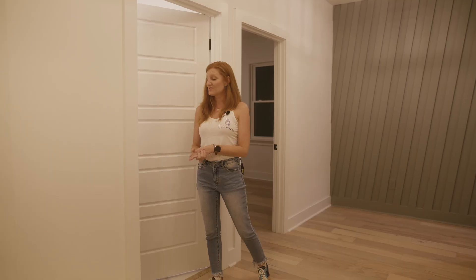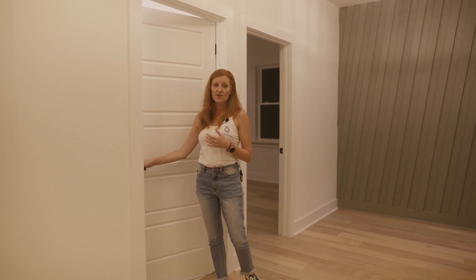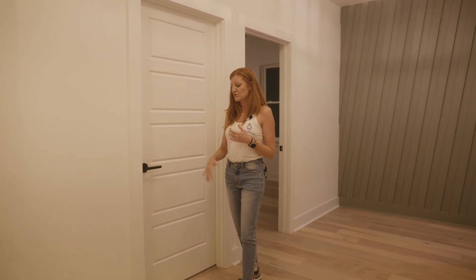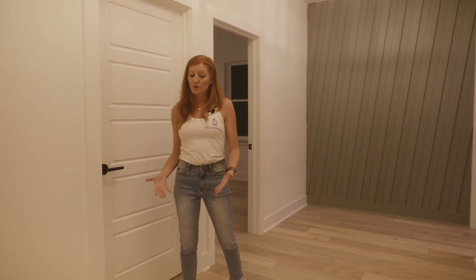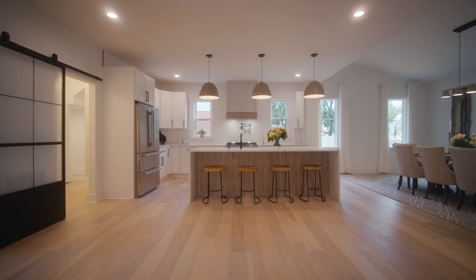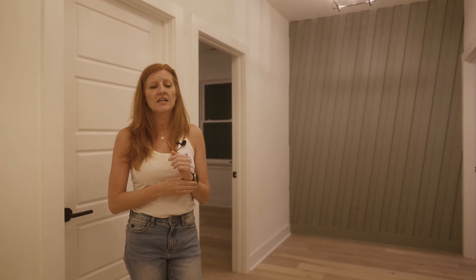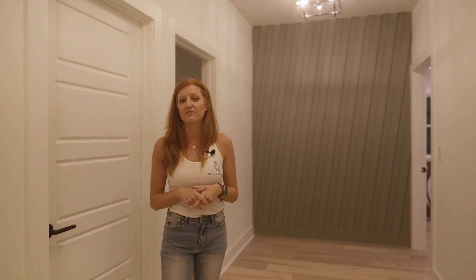Let's talk some numbers. The door package for this house — we used full core doors, which are a lot more heavy and weighty and great for soundproofing — and the door and trim package came in right around $6,000. The flooring came in right around $12,000. The framing package did come in a little over budget as we had a few snags at the beginning, but we came in right around $60,000 for the entire framing package.